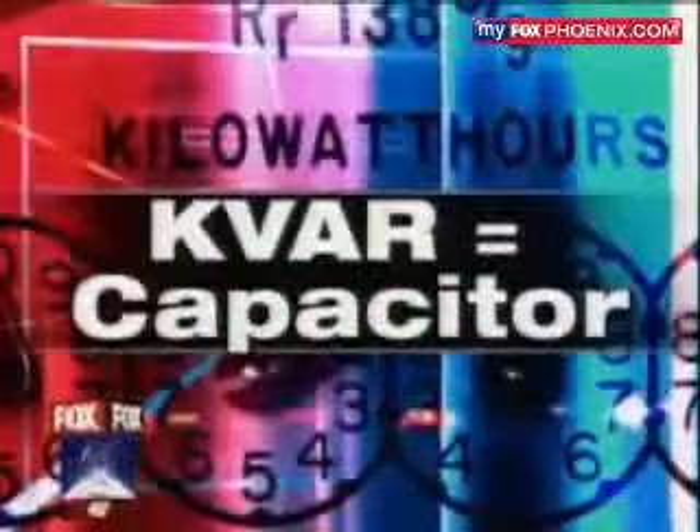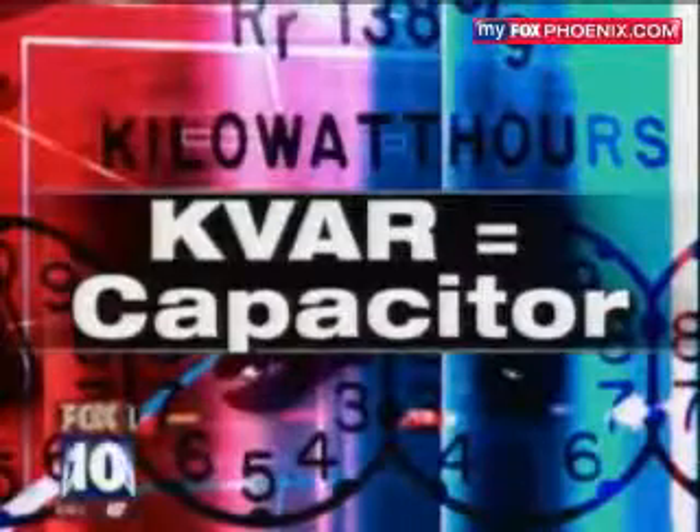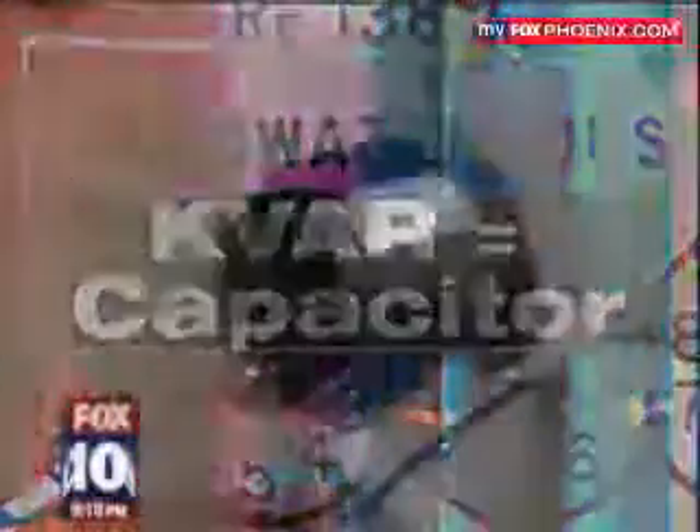How do they work? It's complicated, but it's basically a capacitor — it stores and regulates electricity. Google the word capacitor on your own time and you'll find all you need to know. For our purposes, it makes all the electrical motors in your home — like a small refrigerator motor, a pool filter motor, an air conditioning motor, or fans — run more efficiently and use less electricity.